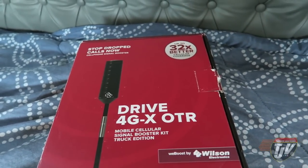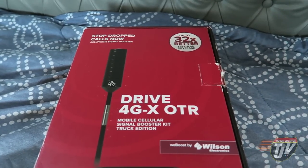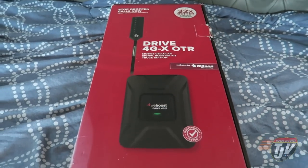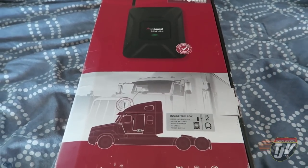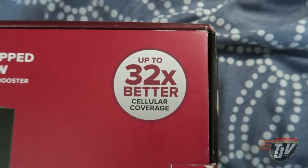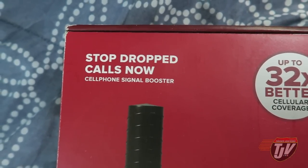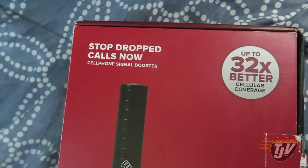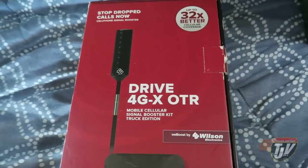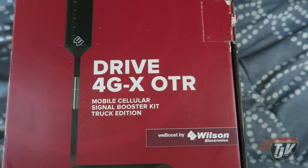For Canadian drivers especially, you know the struggles of going through northern Ontario and British Columbia where there's long patches of no service. I'm hoping this is going to help me out quite a bit. It says up to 32 times better cellular coverage — stop dropped calls now — a cell phone signal booster. I'm just talking to you in northern Ontario, though I know you're all frustrated with those dropped calls up there. This is the Drive 4G-X OTR — it's a truck edition.